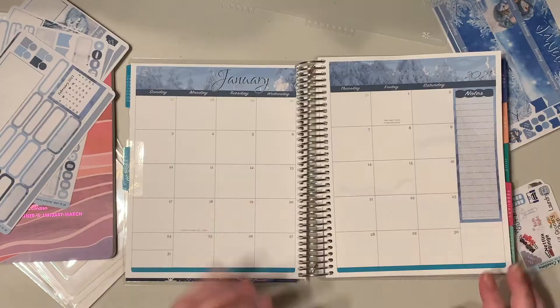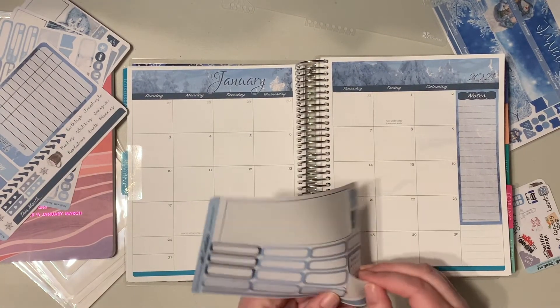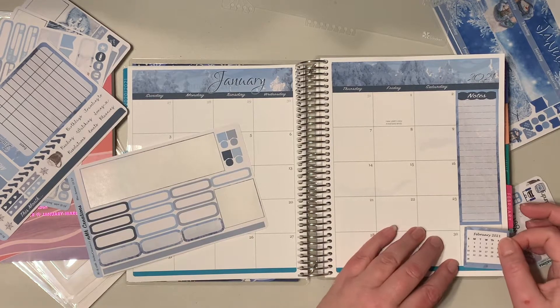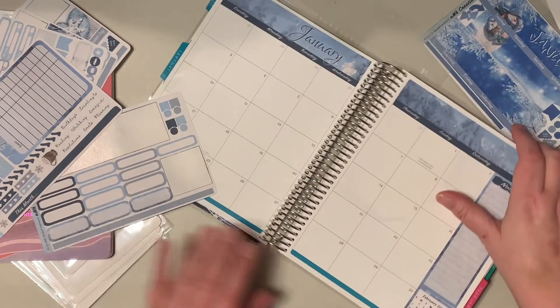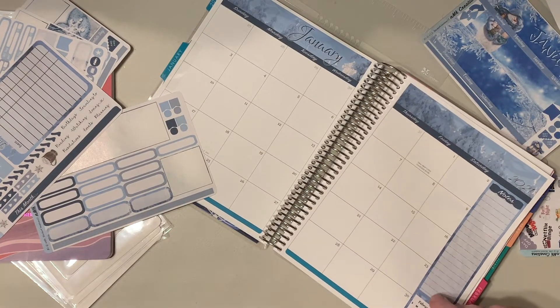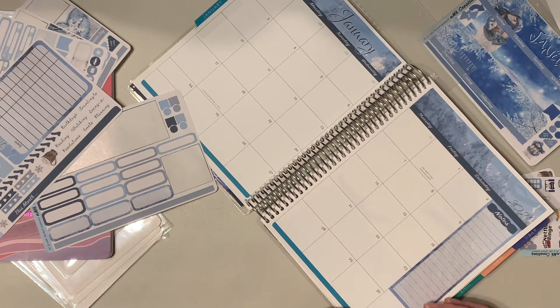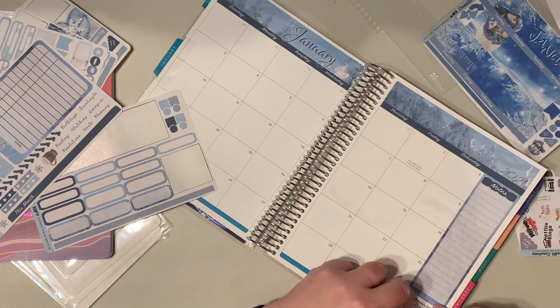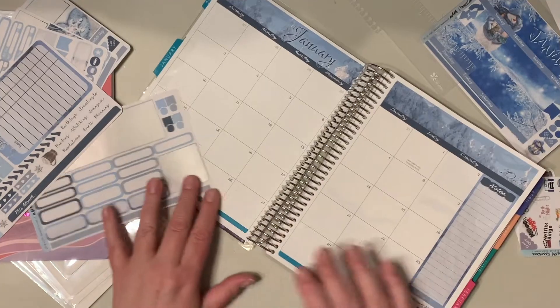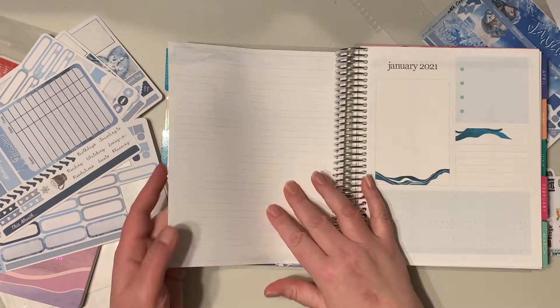I'm going to put these in off camera rather than make you suffer through watching that. Okay, so I got the notes put up and now we'll put in the calendar. I had one thing that was a little bit crooked and now I'm doing it on camera — of course something is crooked, that's just the way things go. But hopefully everybody had a wonderful Christmas — my family and I all did.